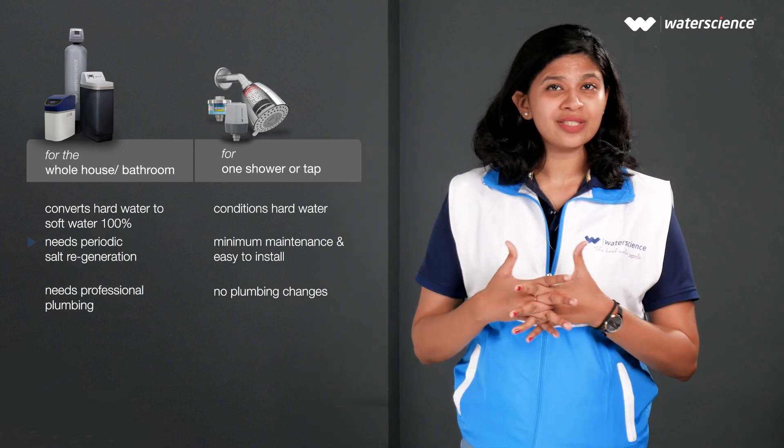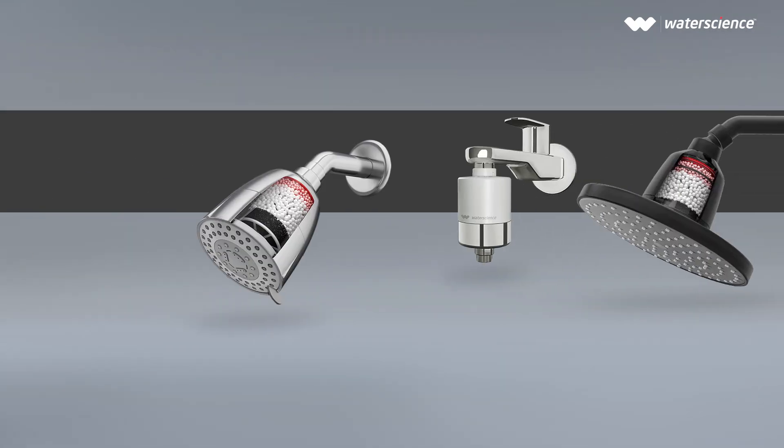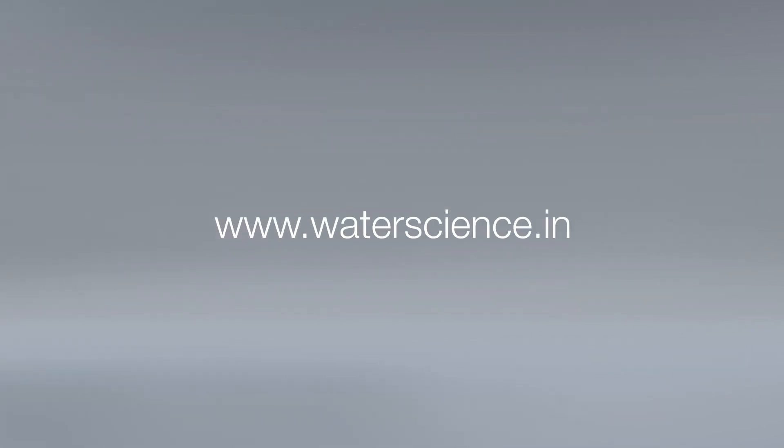One of the major differences is that water softeners are more expensive than a shower filter. You can pick the right solution for you — check out the range of water softeners and shower filters at www.waterscience.com.